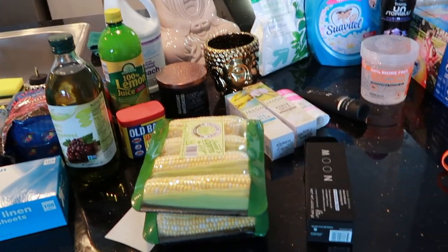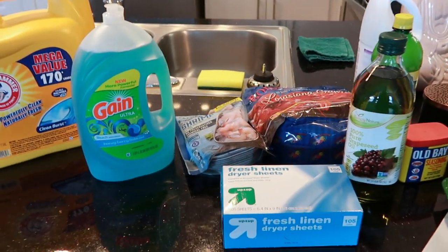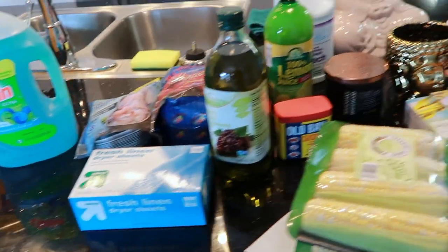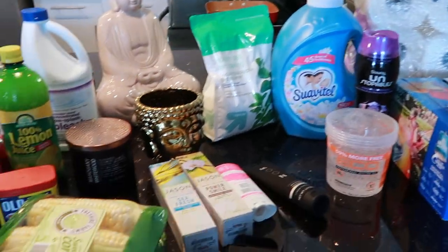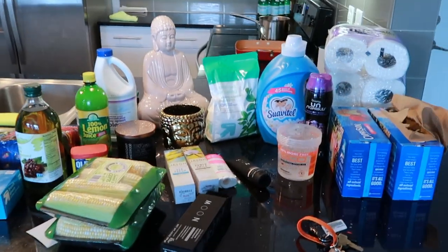So that's my little haul. I'm going to put all of this away and do this mukbang today, so I'm going to start preparing. I need to get myself camera ready so I can record some videos for you all. That's it — I'll be back.